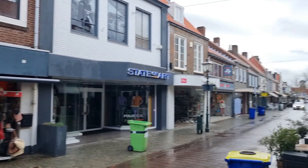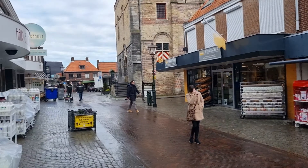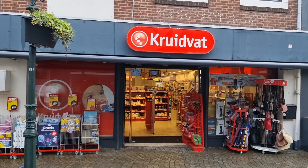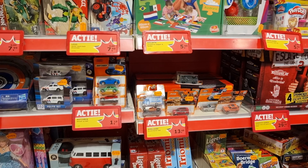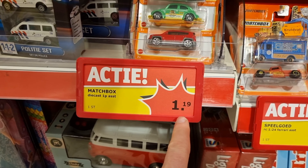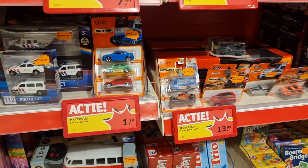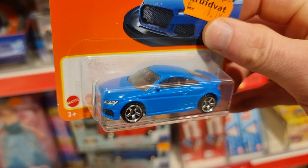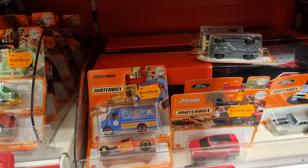Here we are at the Kruidvat in beautiful Sluis, going inside to see what they got. The amount of Matchbox here is pretty good, and the price is 1 euro 19 — that is a very good price for the Netherlands, for Europe! We already see this Audi — definitely going to take this one with me.